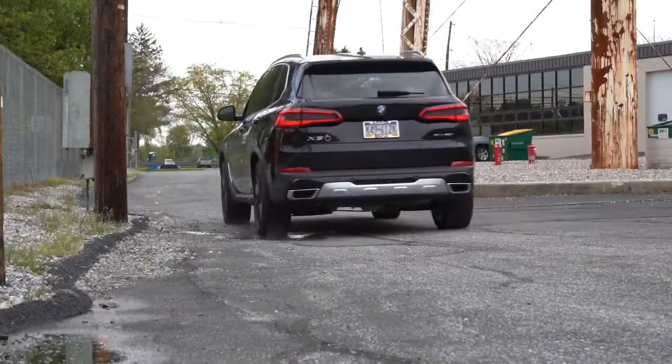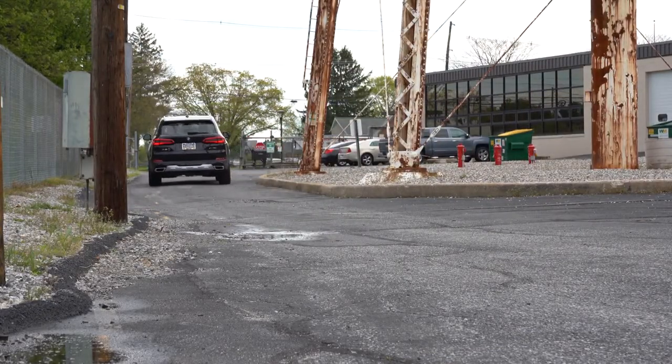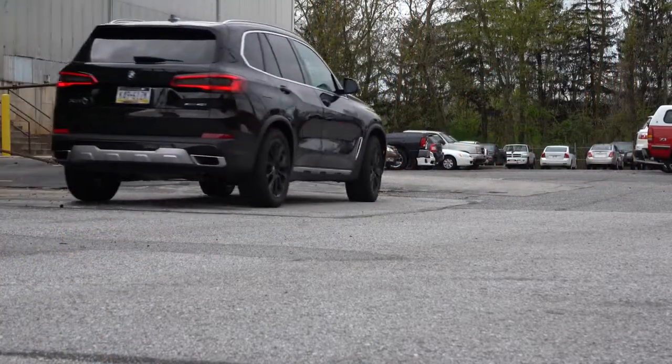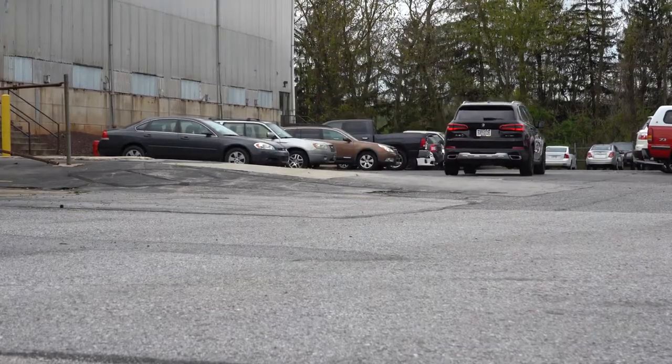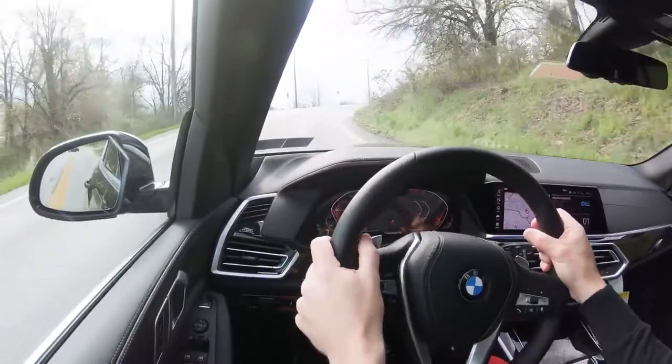The M50i uses essentially the same engine but cranked up to 523 horsepower and 553 lb-ft of torque, with a 3.9-second zero-to-60 time. The M50i also adds an M Sport exhaust, bigger brakes, and a limited-slip rear differential.